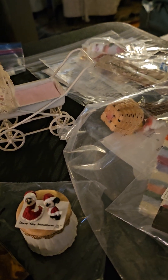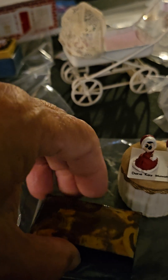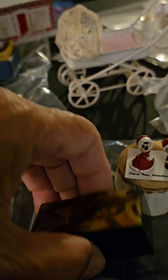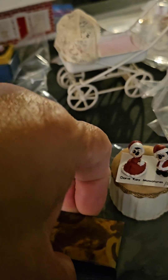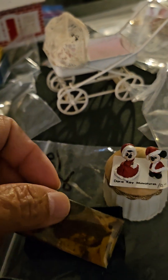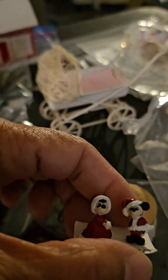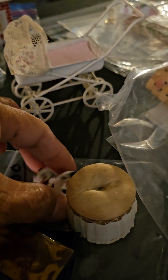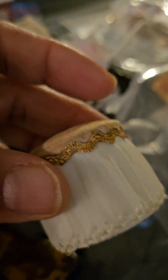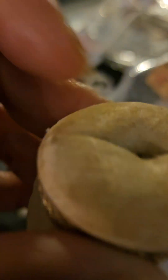Larissa got this for two dollars — it's like a box. I just opened it before I forgot how to open it. There we go. It's a box, and this was worth it for two dollars. I mean this alone — it's a Mickey and Minnie, and then a little chair, an ottoman. Cute.